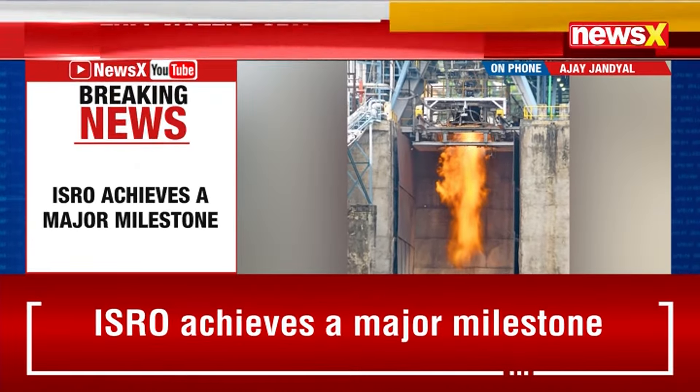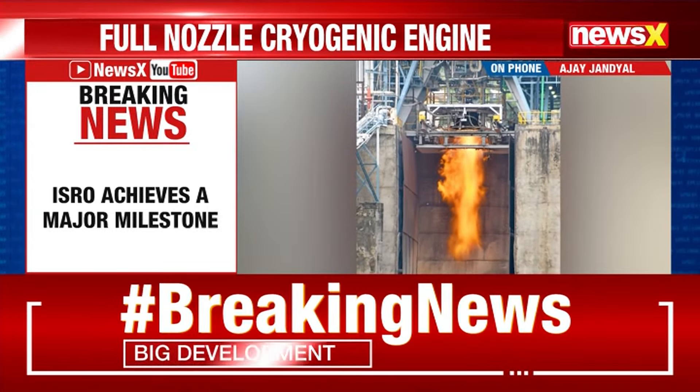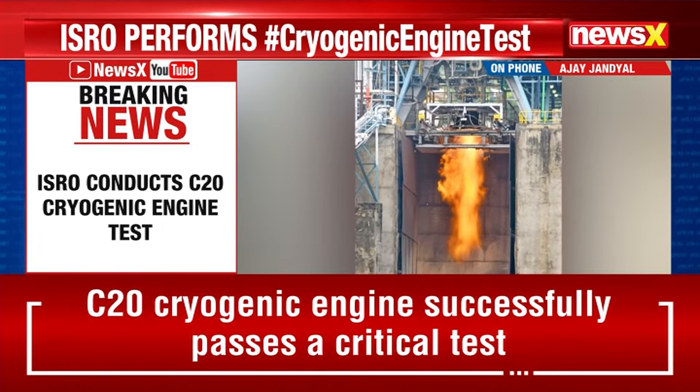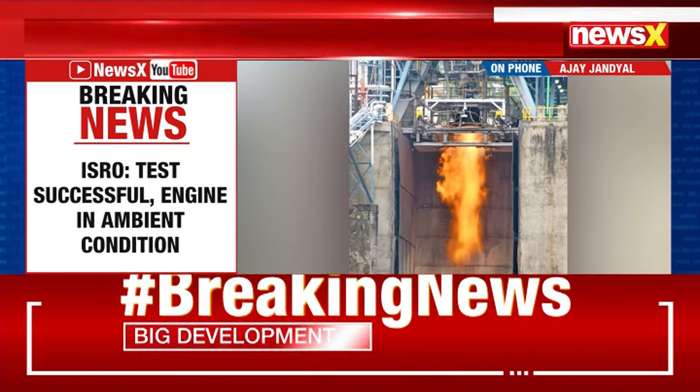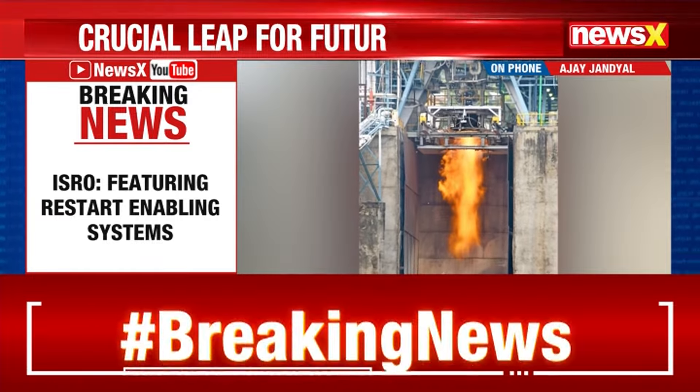The main concern during testing at sea-level includes flow separation inside the nozzles, which leads to severe vibration and thermal problems at the flow separation points, leading to possible damage to the nozzle.